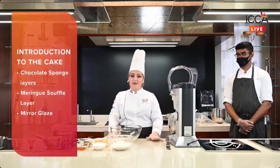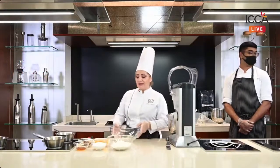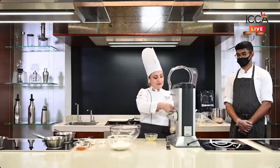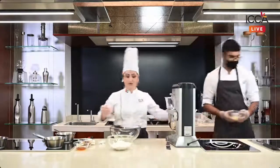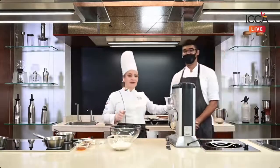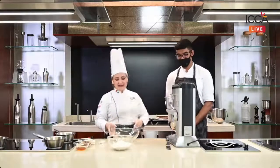The cake has only three components: a chocolate sponge layer, a meringue soufflé layer, and a mirror glaze. We start with the chocolate sponge layer using a very simple whisking method — we mix together egg and sugar until we have a nice fluffy texture. We whisk until the egg is airy and captures all those small air bubbles. Bradley, our alumni student who graduated from ICCA and is already working in industry, is assisting us today.